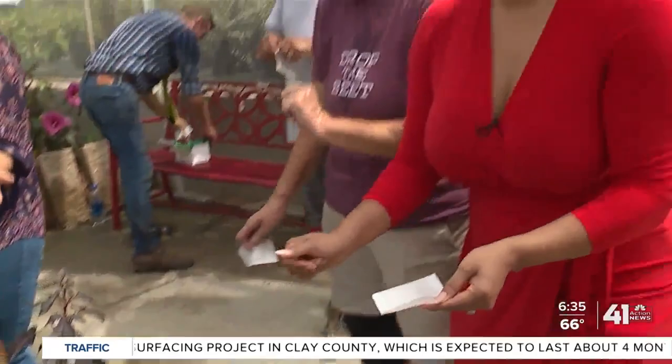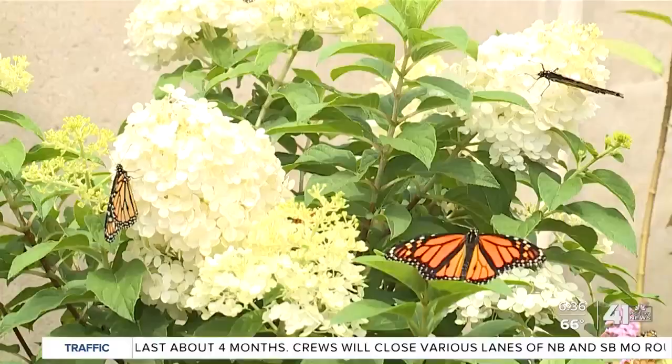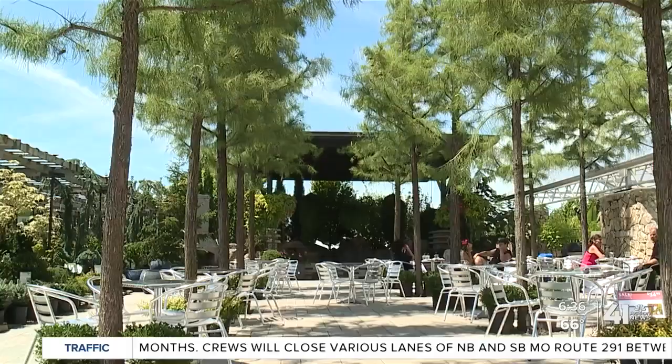You and the entire family can enjoy all of the things Colonial Gardens has to offer any day of the week. They have events posted on their website, as well as all of the classes and workshops that you can take.